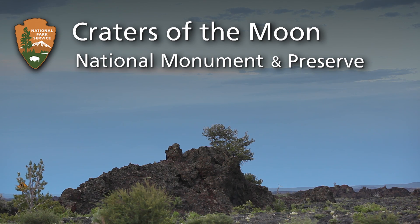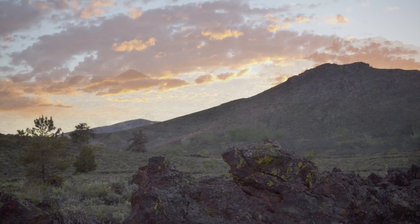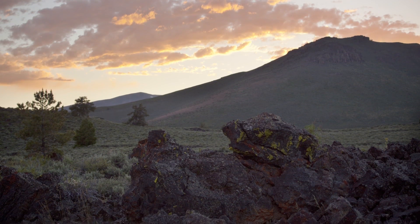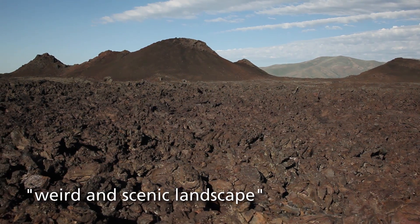Craters of the Moon National Monument and Preserve, encompassing over 1,100 square miles of unique and stunning volcanic landscape. When established by President Calvin Coolidge in 1924, the area was described as a weird and scenic landscape peculiar to itself.